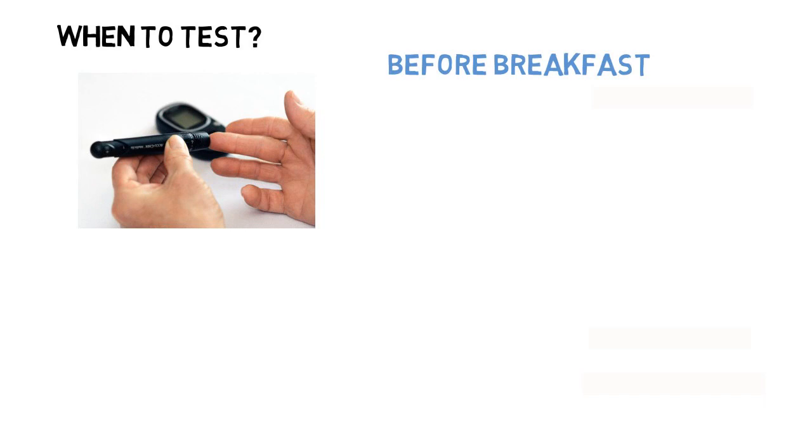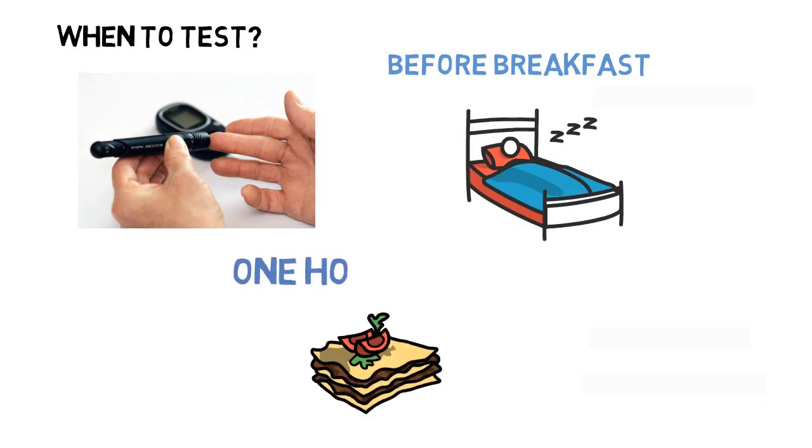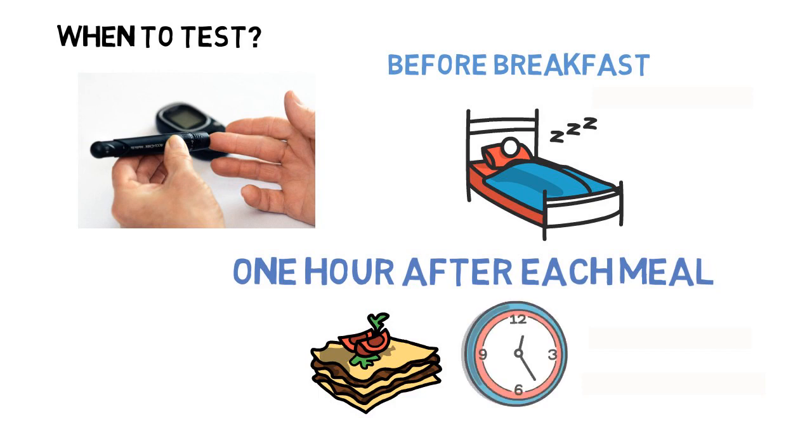However, in pregnancy your body cannot produce enough insulin to meet the extra insulin needed for the whole pregnancy. If you have been diagnosed with gestational diabetes, your diabetes team should provide you with a blood testing meter. A fasting or before breakfast reading, and then one hour after each meal, will give your team the best information about what is happening to your blood glucose levels during the day and night. The targets during gestational diabetes may differ from type 2 diabetes, because research has shown that it is best for your baby if your blood glucose level is as close to normal as possible.